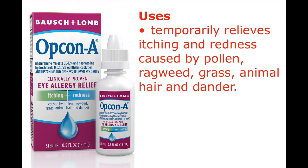Uses: Temporarily relieves itching and redness caused by pollen, ragweed, grass, animal hair, and dander.